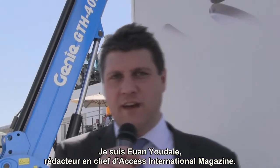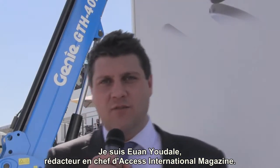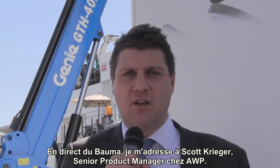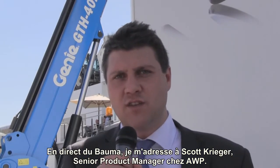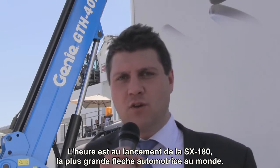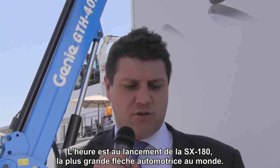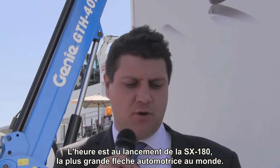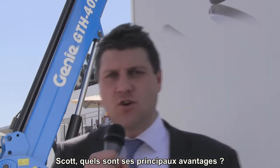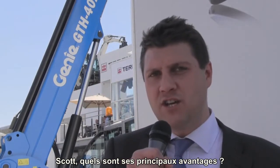Hi, I'm Ewan Newdale, editor of Access International magazine, here at the Bauma show at the Terex AWP stand, talking to Scott Krieger, who's the Senior Product Manager of AWP. We've been talking about the launch of the world's largest mobile boom, the 180-foot SX180. I started by asking Scott: what are the main benefits of the machine?